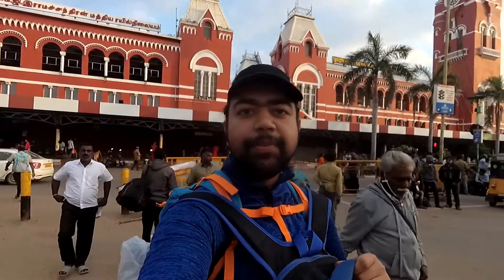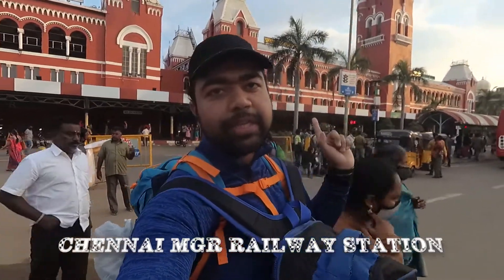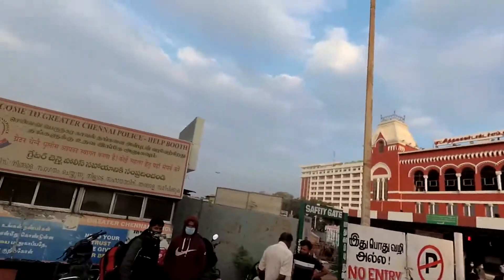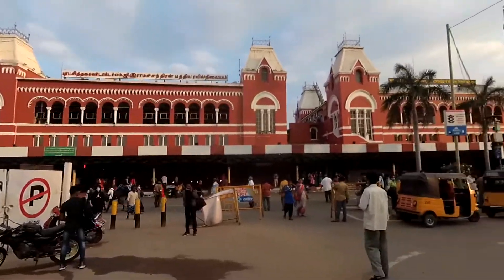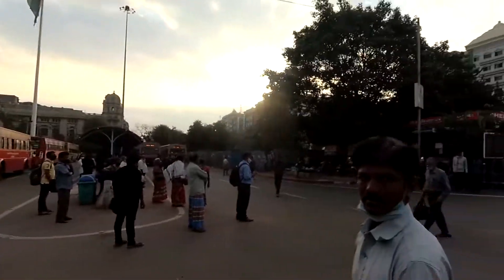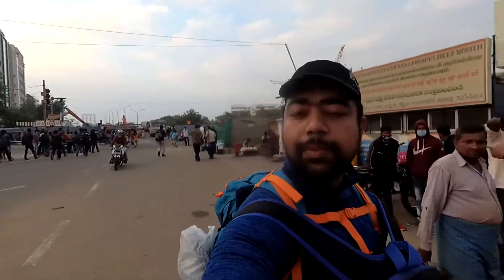So guys, we have reached Chennai! We are standing at Chennai railway station — you can see here the MGR railway station. This whole structure is amazing. We are just sitting here and on this side we are getting an auto. So we are all set with transport. The train journey was good and we ate so much food.